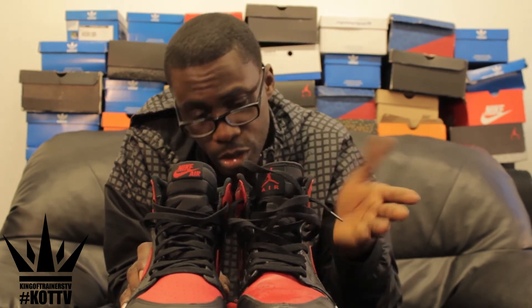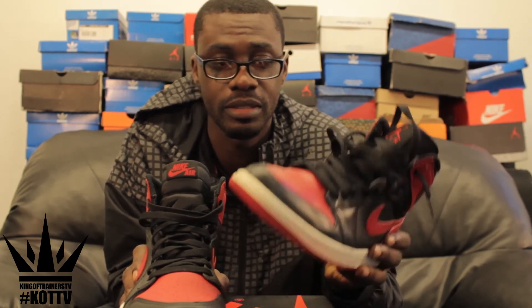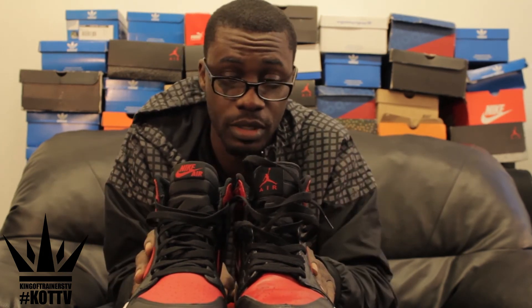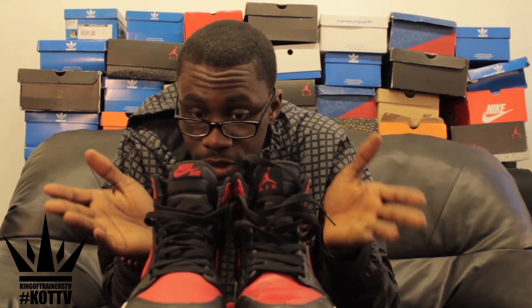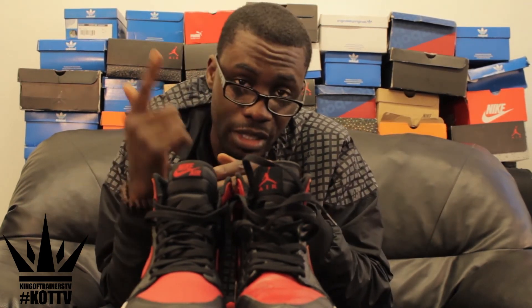Shout out to my boy Face for lending me these trainers — I didn't manage to cop a pair back then. Who knows, I might be doing a comparison later with the original ones. But be aware — a lot of fakes are coming out of the Jordan 1s now. This is King of Trainers TV. Hope you enjoyed it — if there's anything you want to see or I missed out, just leave a comment below. Peace.